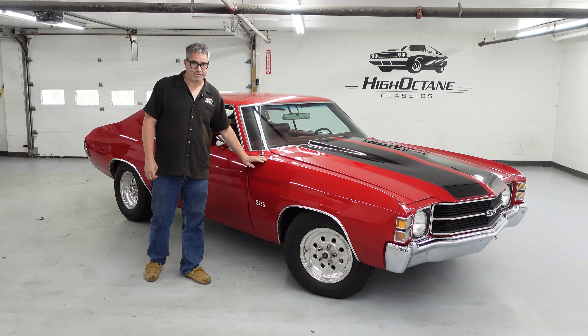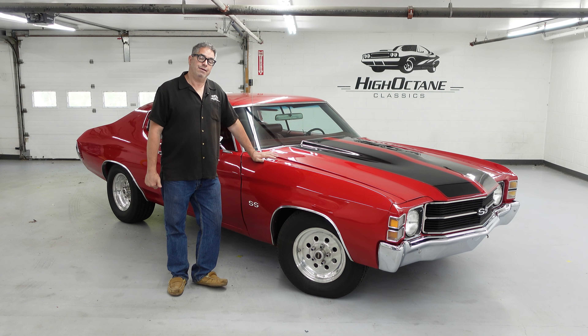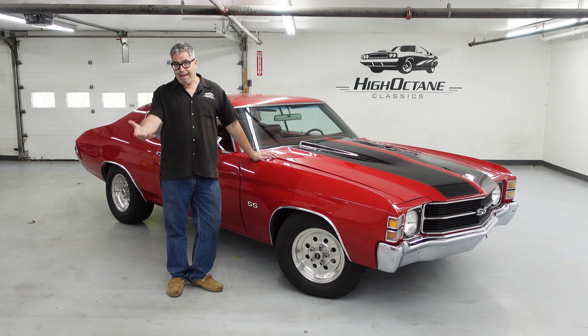Steve Mignon here at High Octane Classics in Auburn, Massachusetts with another high-octane walk-around. In this case, a 1971 Chevy Chevelle Malibu.